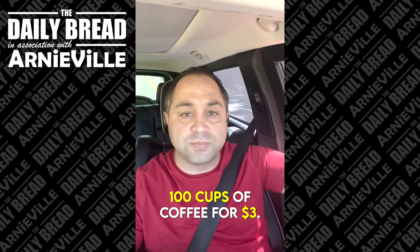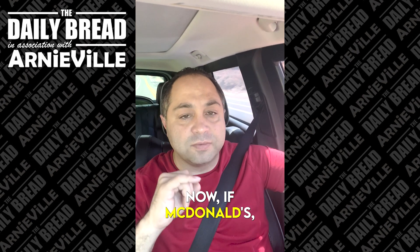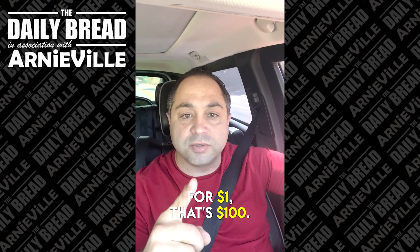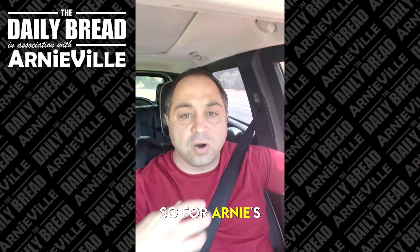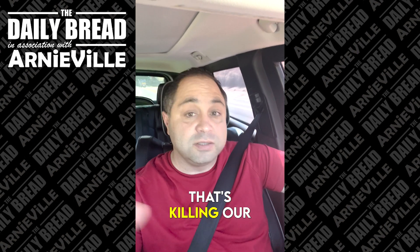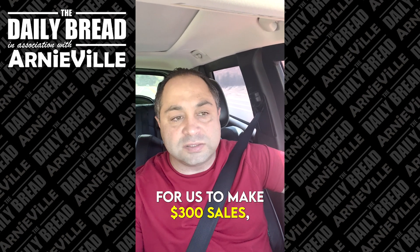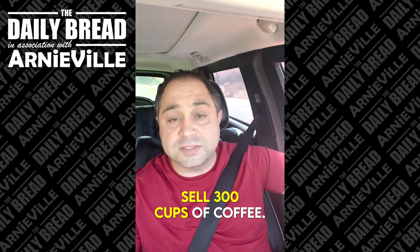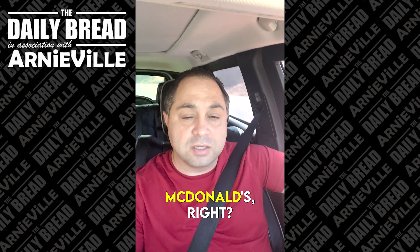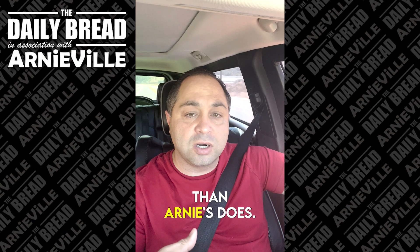You sell 100 cups of coffee for $3, that's $300. If McDonald's is selling 100 cups of coffee for $1, that's $100. So for Arnie's to drop their price to $1, that's killing our bottom line — number one. Number two, for us to make $300 in sales, we have to sell 300 cups of coffee. So does McDonald's. Maybe McDonald's does volume — obviously, they do more business than Arnie's does.